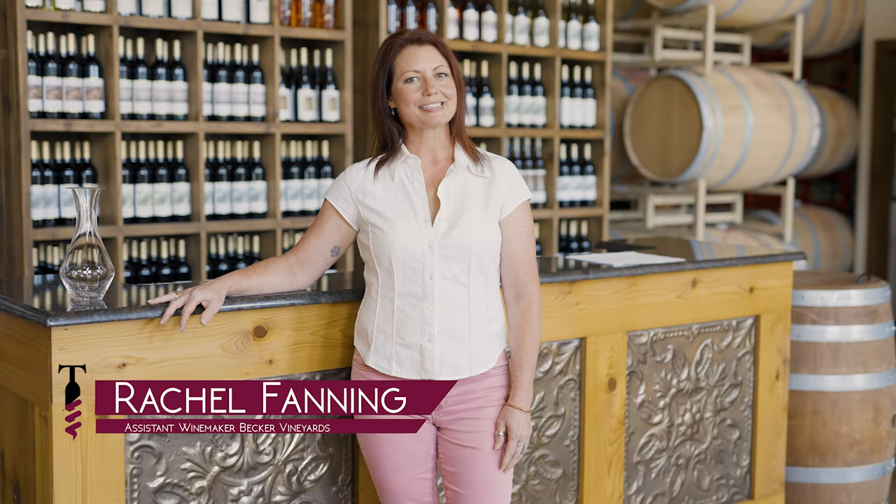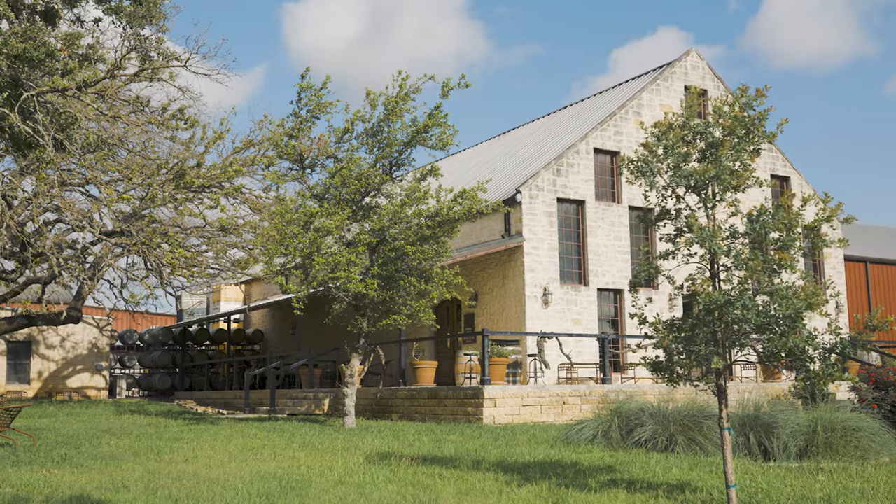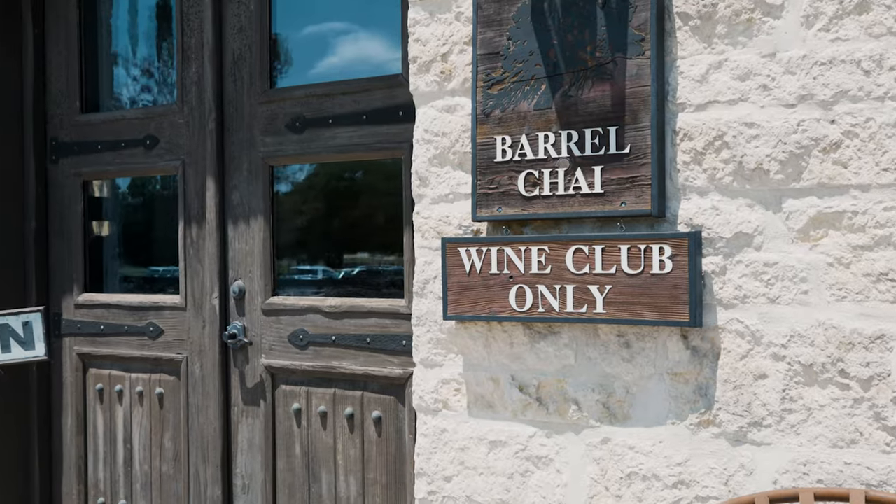Hello, welcome to Becker Vineyards. I'm Rachel Fanning, the assistant winemaker and enologist, and we're standing here in the beautiful Texas Hill Country in our wine club member tasting room, dedicated to just our wine club members. We do have wines that are especially for the wine club membership only.